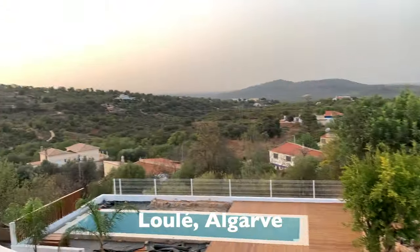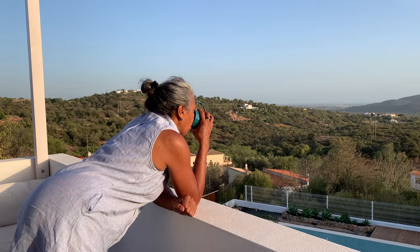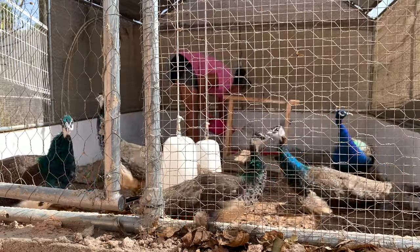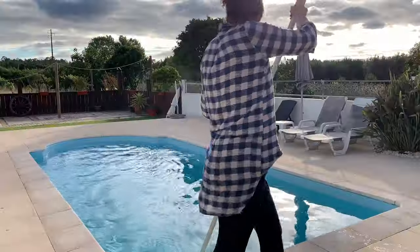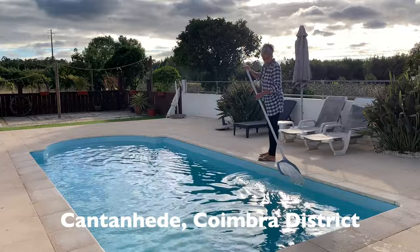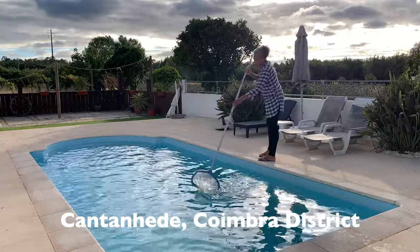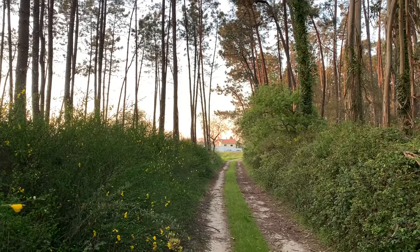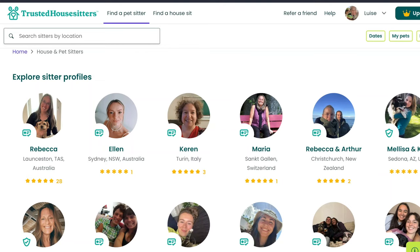A lot of people say it's hard to get house sits without reviews from previous sits. Well, when setting up your Trusted House Sitters profile, you can add an email address for someone to give you a reference — a character reference or one that verifies your skills and experience. It could be a landlord, a friend, a colleague, or someone you hold spare house keys for. They can simply confirm you're a trustworthy person. These external references actually show up on your Trusted House Sitters profile, very similarly to your sit feedback.